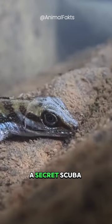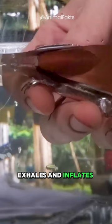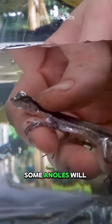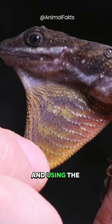The reason this works is that when the lizard exhales and inflates the bubble, oxygen from the water diffuses into the bubble, while carbon dioxide diffuses out of it. Some anoles will do this dozens of times in a single dive, recycling the air in the bubble and using the oxygen within it.